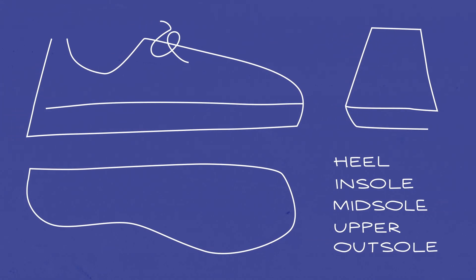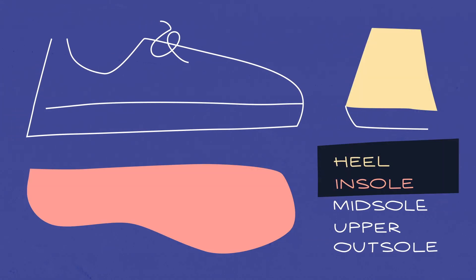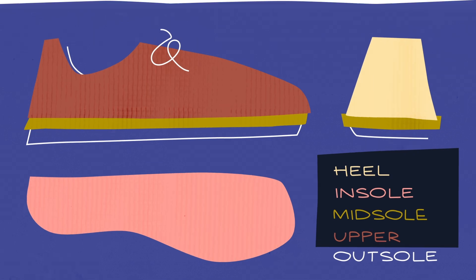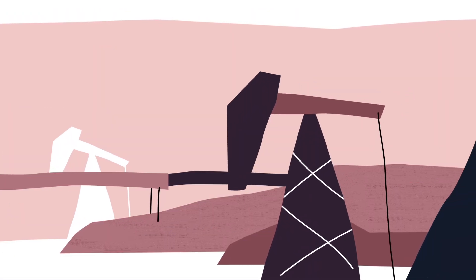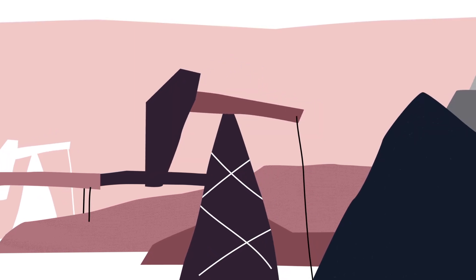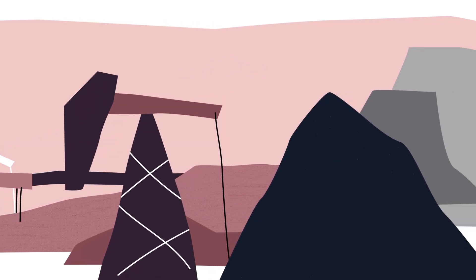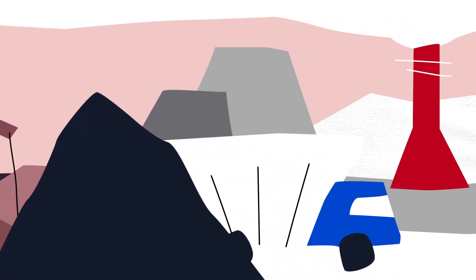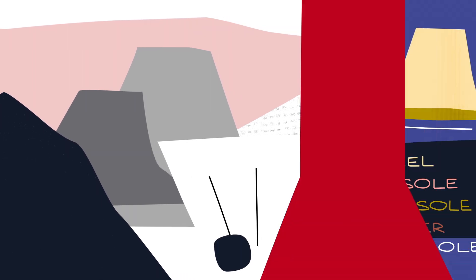For starters, the heel, insole, midsole, and upper layer are usually made from synthetic textiles like polyester, nylon, latex, and polyurethane. Mining the fossil fuels that make up these materials emits tons of greenhouse gases, and processing those raw ingredients into synthetic textiles also uses a lot of energy, further compounding that pollution.